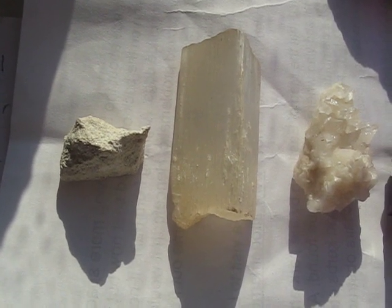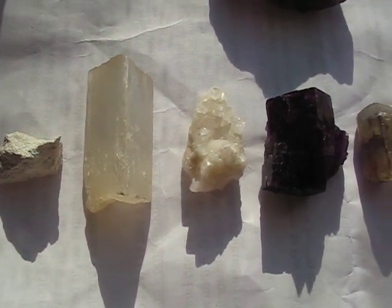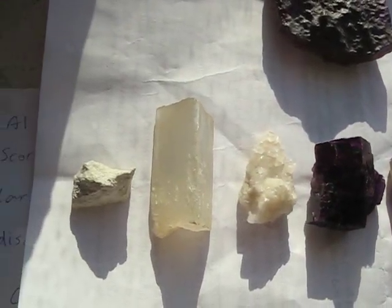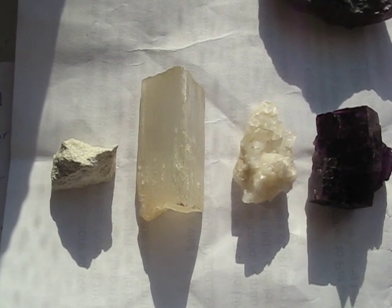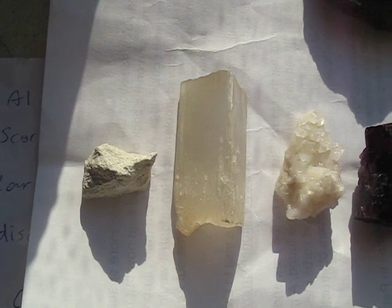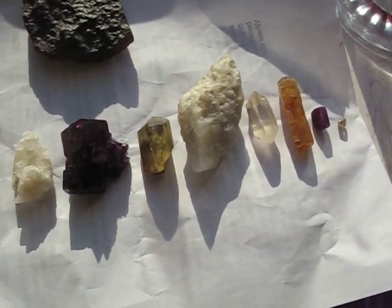Hello and welcome to a mineral information video. We are looking at different ways to identify minerals and today we are concentrating on hardness. There is a scale from 1 to 10 which is known as the Mohs scale, named after Friedrich Mohs, a German geologist. He devised this scale of 10 different minerals, each one harder than the other.